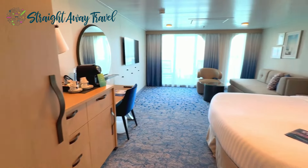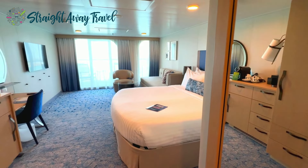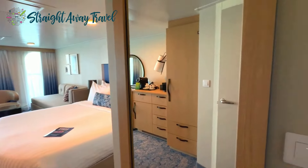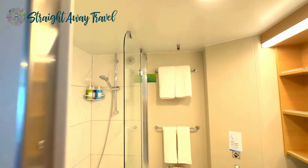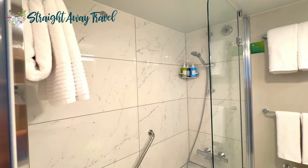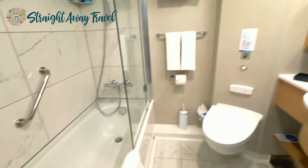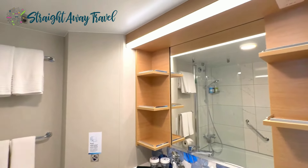There's the balcony — we'll get right to that in a minute — but first let's take a peek into the bathroom. It's spacious and you have the shower and tub combo with modern fixtures and toiletries provided, and plenty of storage with your sink and mirror.